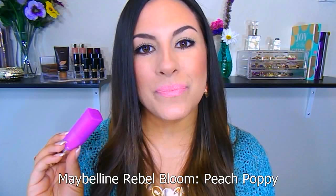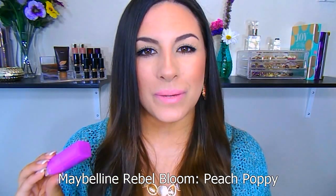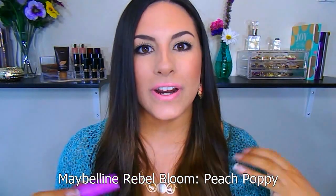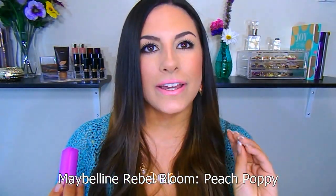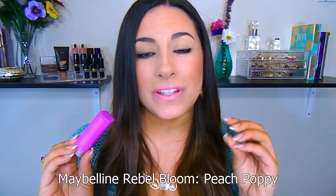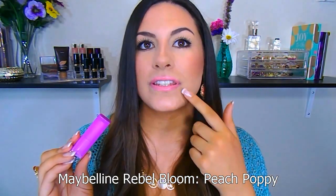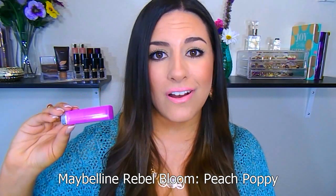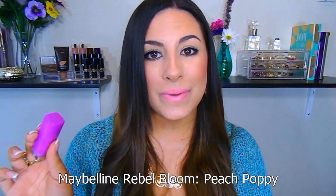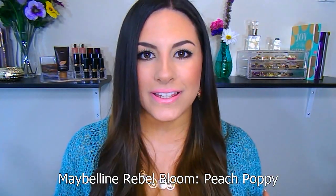This is from the new Rebel Bloom collection from Maybelline, and it is actually a permanent collection. I thought it was something that was just going to be seasonal, but I'm so glad they made it permanent. This is in the shade Peach Poppy. It's kind of similar to the last shade, but more intense, more vibrant — a little bit deeper of an orangey coral — but still beautiful, perfect for spring. One thing I have to say about these lipsticks is the lighter shades can go on a little patchy, so you really want to make sure you exfoliate your lips because it's going to cling to any dry patches. But all in all, I love these lipsticks. Check out the Maybelline Rebel Bloom collection — they're specifically made for spring with vibrant but pastel colors at the same time, and they're beautiful.